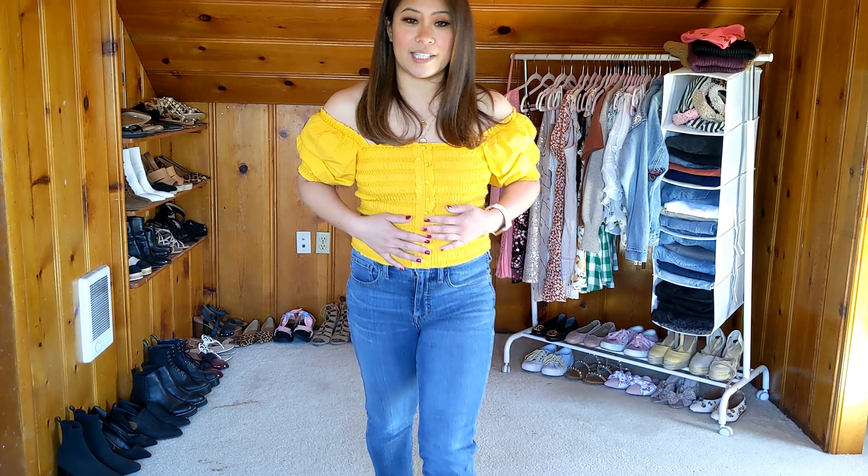Let me get up close so you guys can see. It's smocked all over from the whole bodice area here, including the back. And it does have a little bit of a puff sleeve, which you can wear both ways — a little bit higher like this or a little bit lower. And then it has a little bit of ruching, ruffle, pin tuck kind of detail where the buttons are.